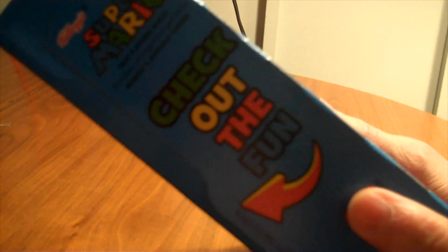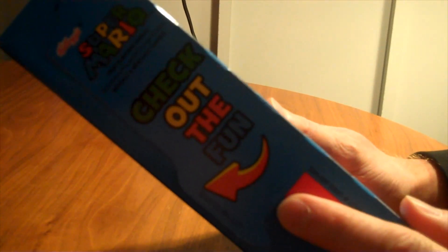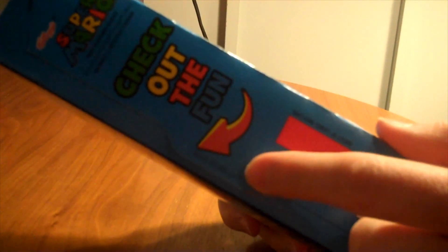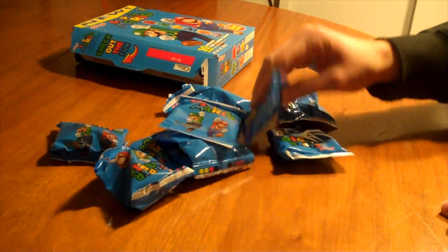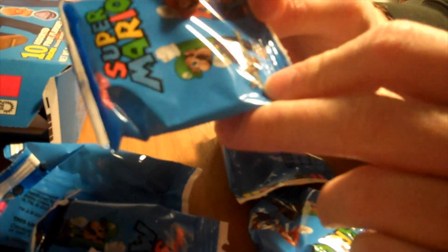So let's check out the fun — I'm glad that it's pointing out where the fun is, otherwise we'd all be lost. Where would we find the fun? Apparently it's in here. 10 pouches. Let's open these up. Mario and Luigi on the package. I don't see where any controller ports plug in though — that could be a problem. I guess it's wireless.